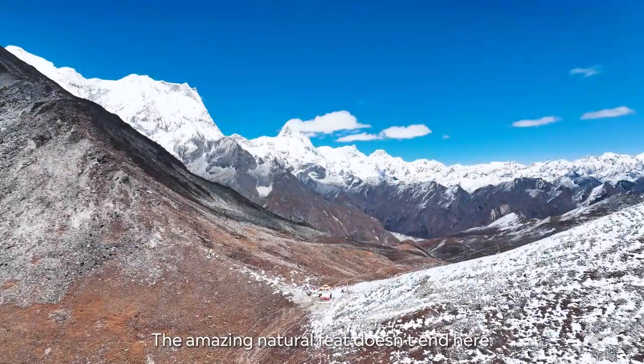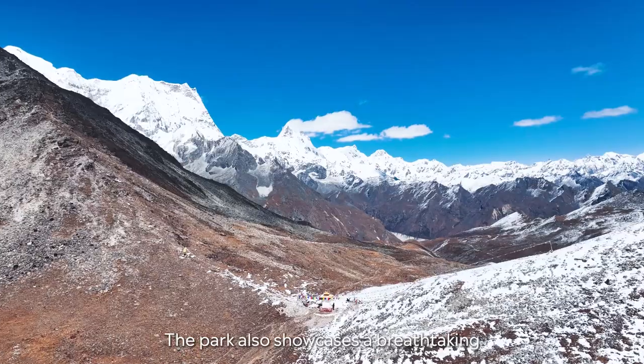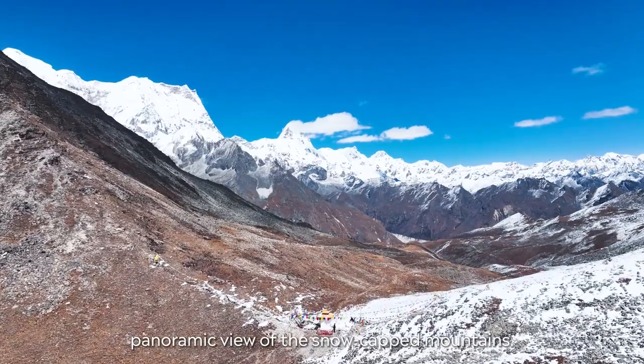Due to the sheer number of plants that have ethnobotanical and medicinal values, Jimmy Doji National Park offers great potential for bioprospecting. The amazing natural feat doesn't end here. The park also showcases a breathtaking panoramic view of the snow-capped mountains.